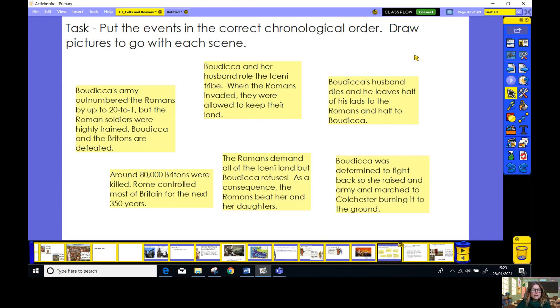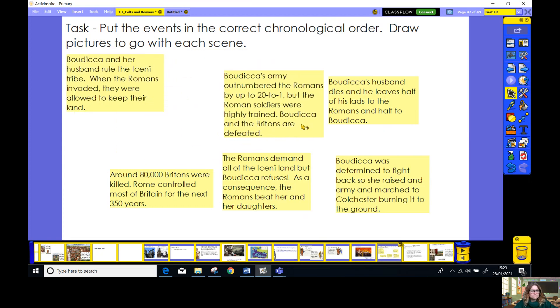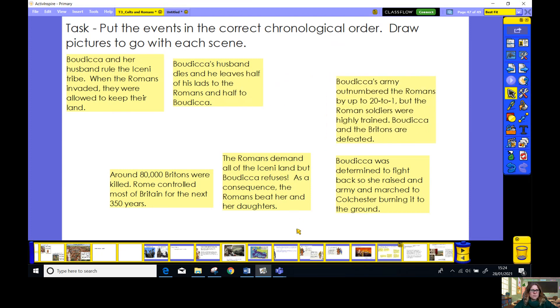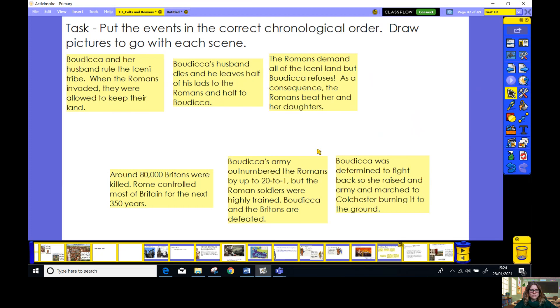Let's go through the answers. The first one is: Boudica and her husband rule the Iceni tribe. When the Romans invaded, they were allowed to keep their lands. Next: Boudica's husband dies and he leaves half of his land to the Romans and half to Boudica. Then: the Romans demand all of the Iceni land, but Boudica refuses. As a consequence, the Romans beat her and her daughters.